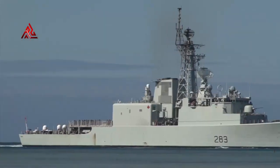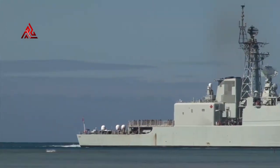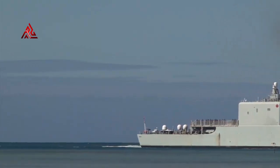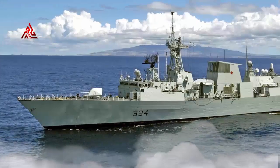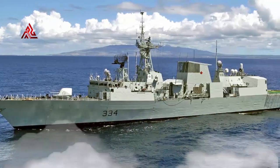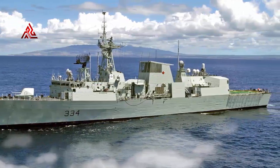The 12 Canadian-built Halifax-class multi-role patrol frigates are considered the backbone of the Royal Canadian Navy. The ships were originally designed for anti-submarine warfare and anti-surface warfare, primarily in the open-ocean environment.